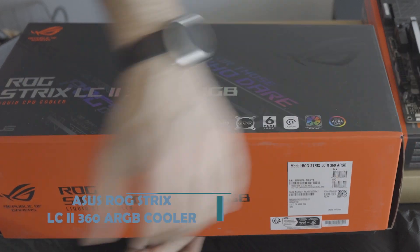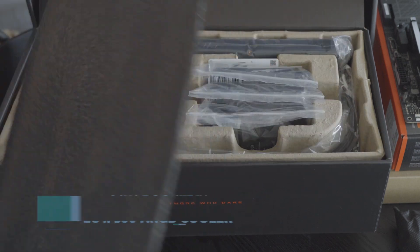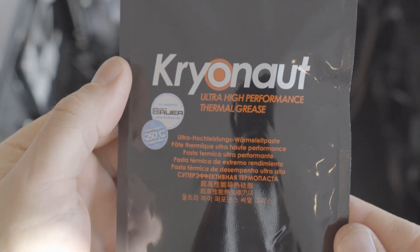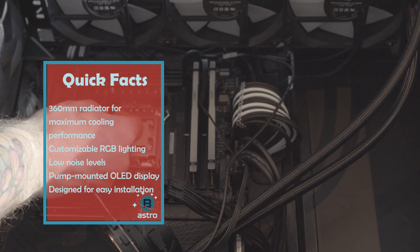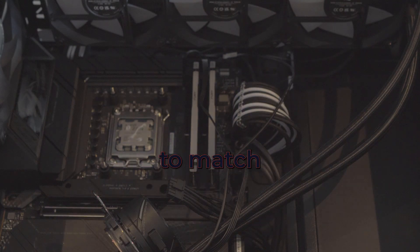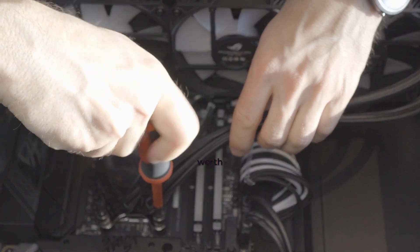The CPU needs a cooler, and I chose the ROG Strix LC2-360 liquid CPU cooler. This cooler is a top-of-the-line model that offers excellent cooling performance and low noise levels. It features a large 360mm radiator and three 120mm fans, which means it can handle even the most demanding CPUs. It's also fully customizable, so you can adjust the RGB lighting to match your build. If you're looking for top-of-the-line cooling performance, the ROG Strix LC2-360 is definitely worth considering.